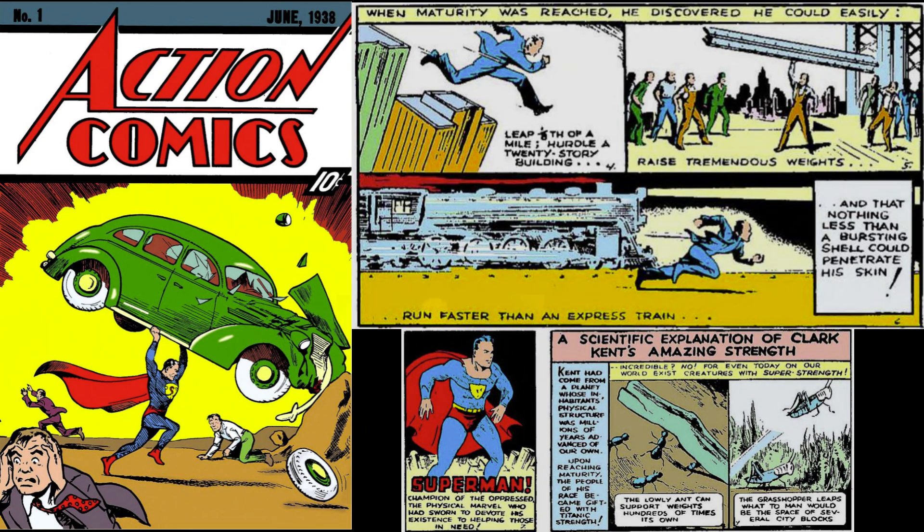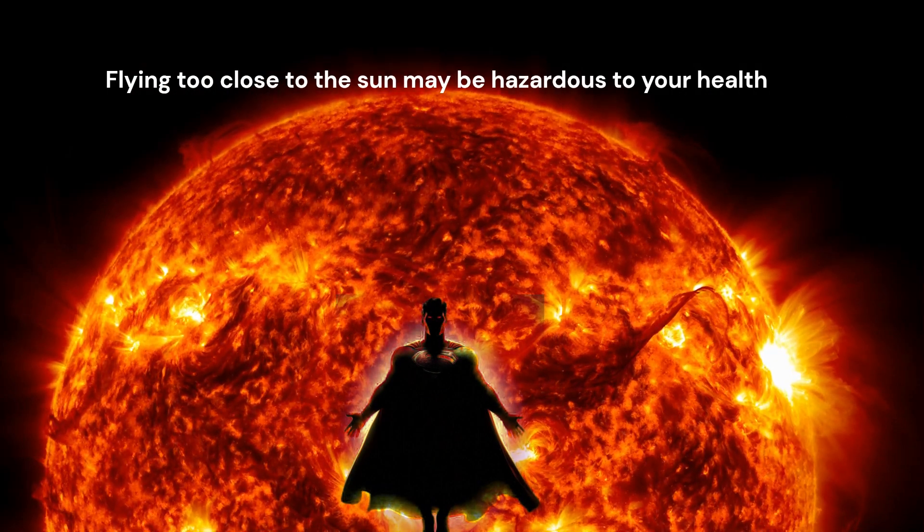His powers come from Earth's yellow sun, which we will explore. His powers evolved over time.